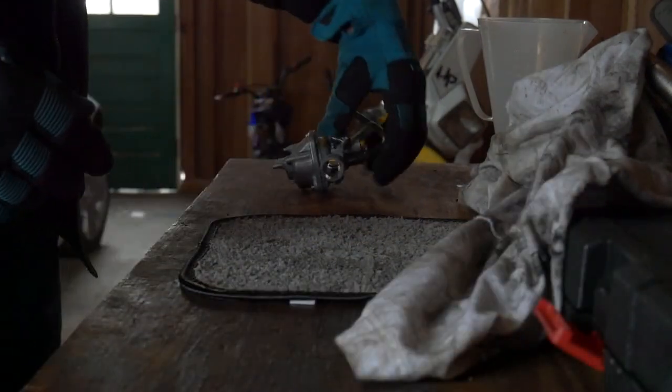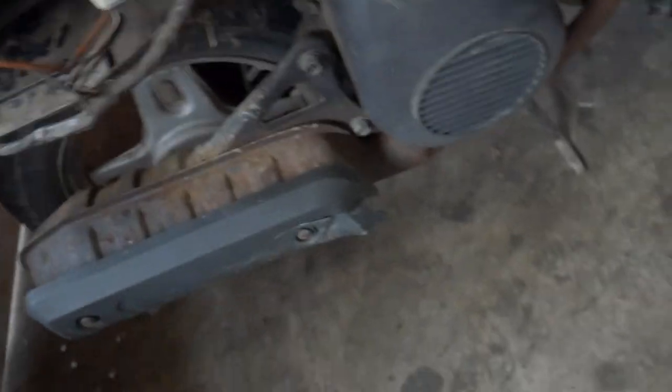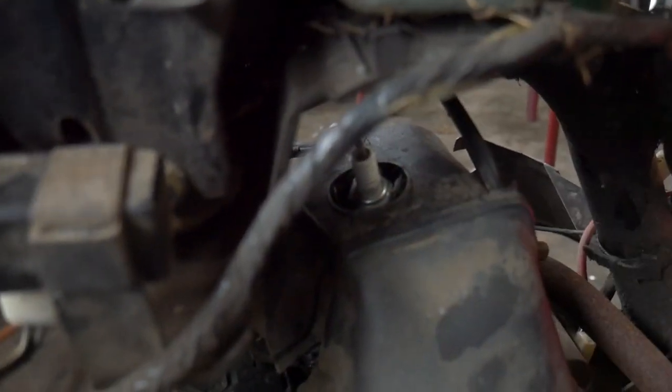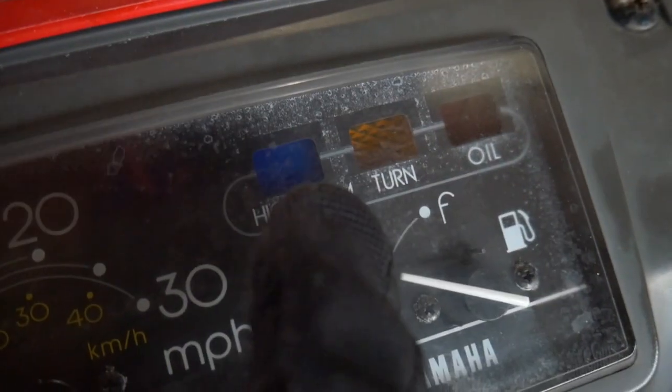Now we're going to try to take this spark plug out and do a quick little compression test. I don't know if I can get to that spark plug — I might be able to. Still learning about this little scooter. It's not looking like it's fitting — the socket doesn't fit. We'll figure it out, probably do it tomorrow. Battery is coming this week, so we are going to be able to check if all this electrical works. We got high beam, turn signals...